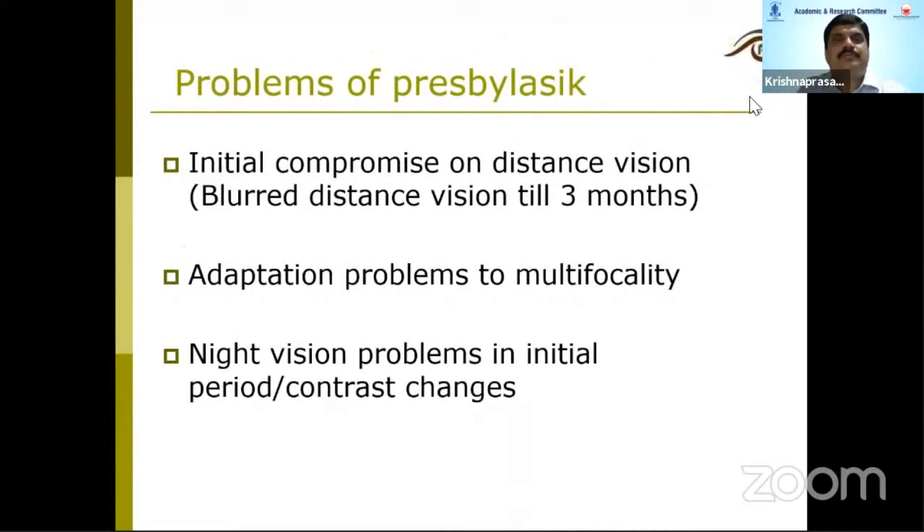There are a few problems with presbylasic: initial compromise of distance vision, an adaptation period of up to three months, and some patients complain of night vision problems.